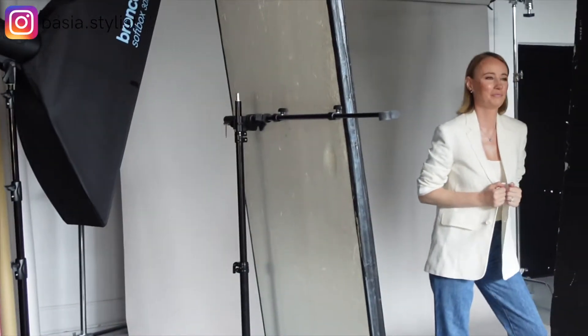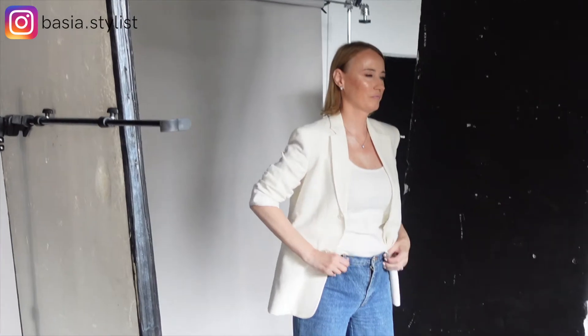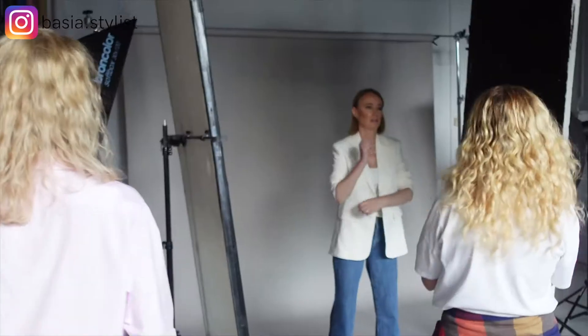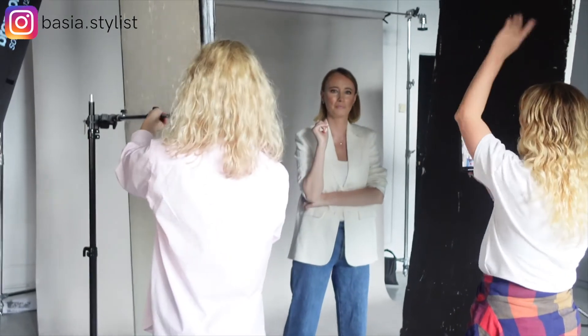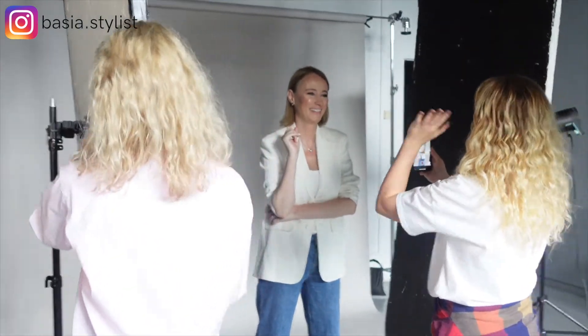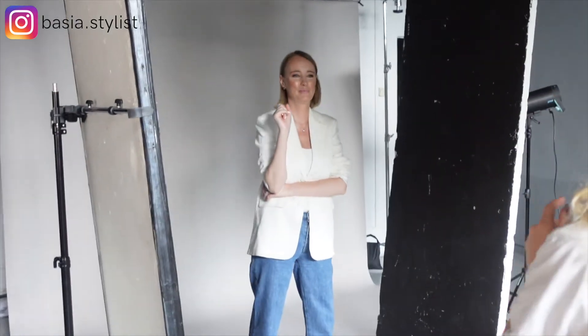I started with a simple white suit. I wanted to wear a suit because it gives a lot of authority, but I didn't want to wear anything too conservative or stiff. I chose a lighter color, which made it look more casual, and I rolled up the sleeves.